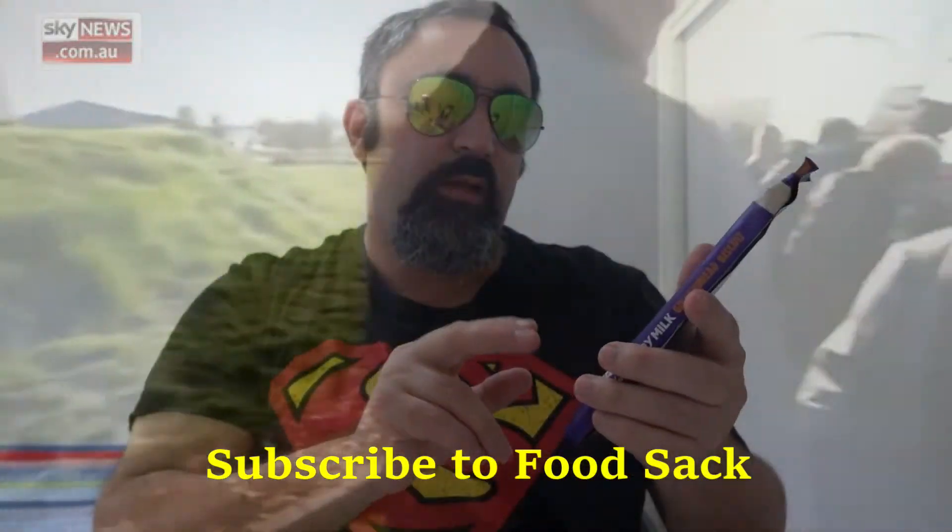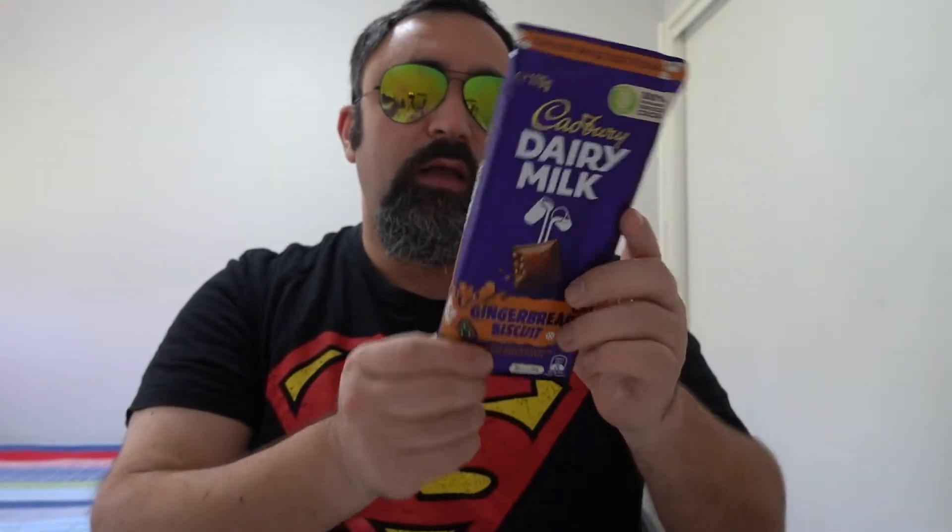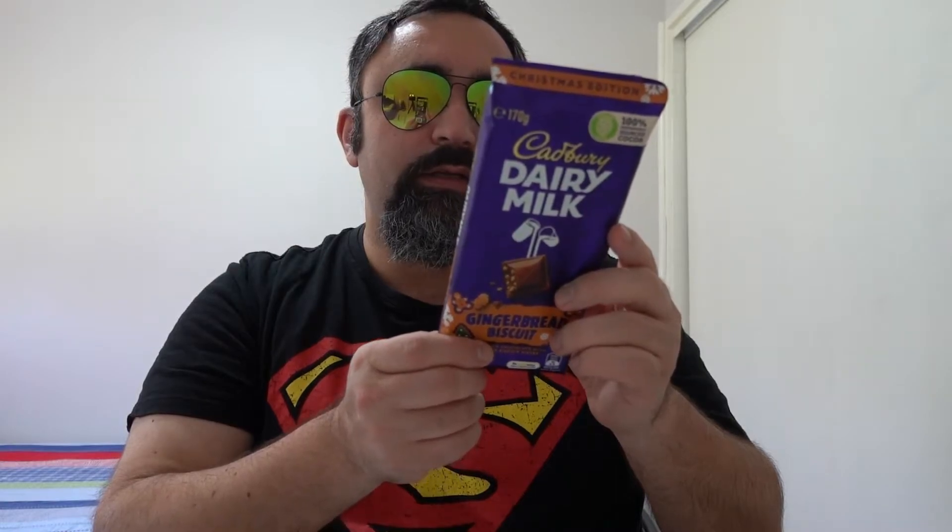On the back of the packet it says it's 85% chocolate and 15% gingerbread. The UK has another version called the Gingerbread Winter Edition, which weighs only 120 grams — this one is 170 grams. The UK version also has only 12% gingerbread in their chocolate, so we've got 15% — that's an extra 3% more.